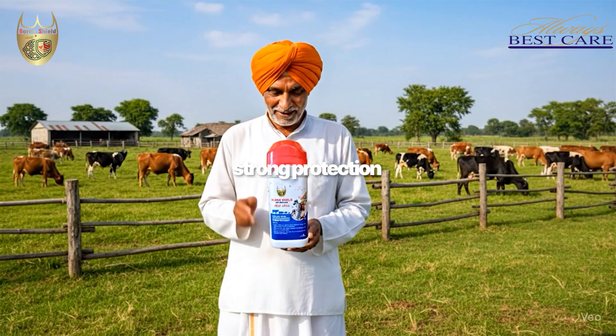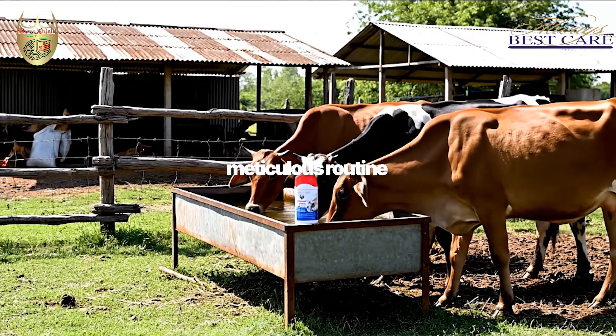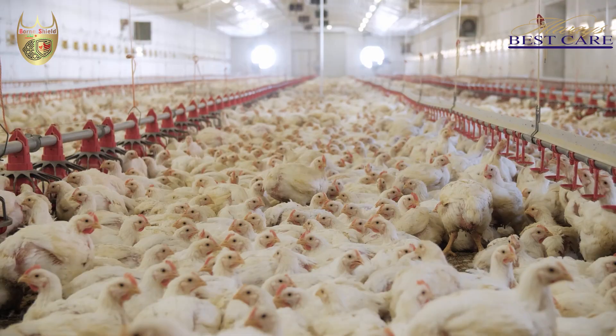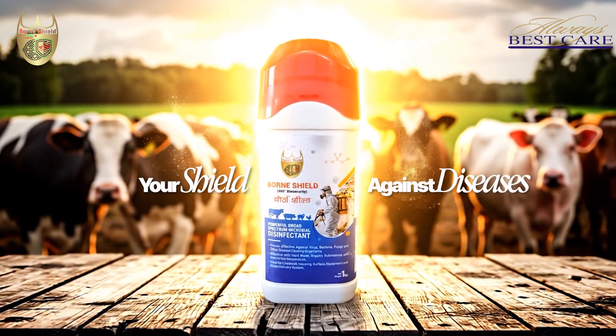Simple steps, strong protection, and a meticulous routine — that's the key to healthier animals and safer farms. Choose Born Shield, your shield against diseases.